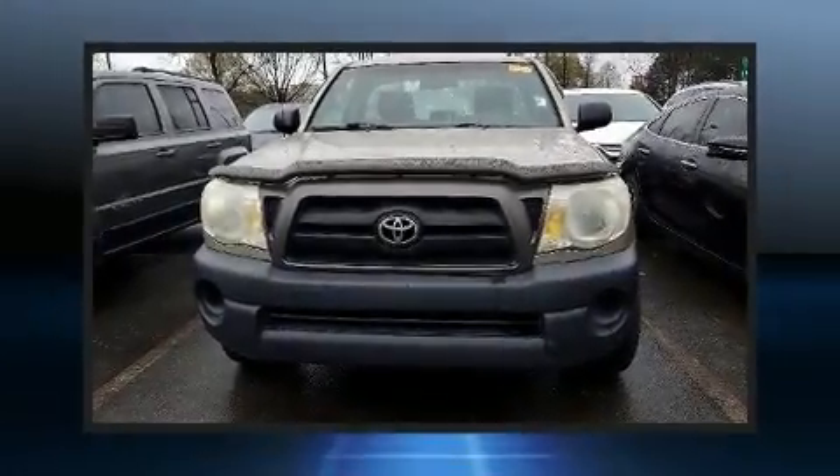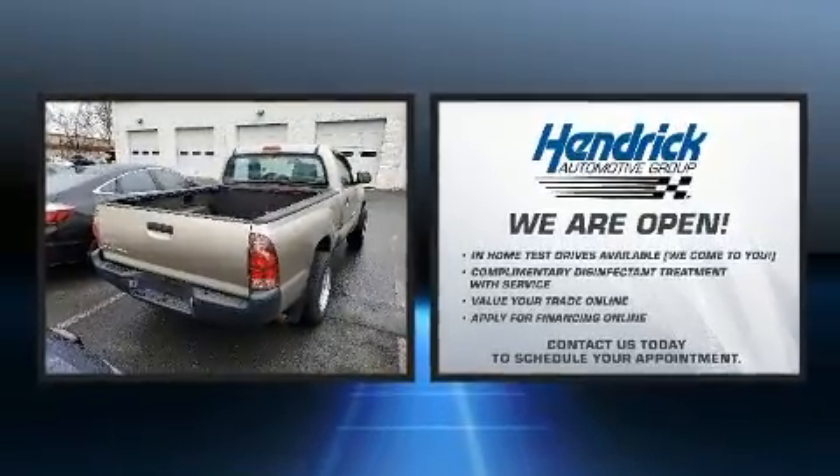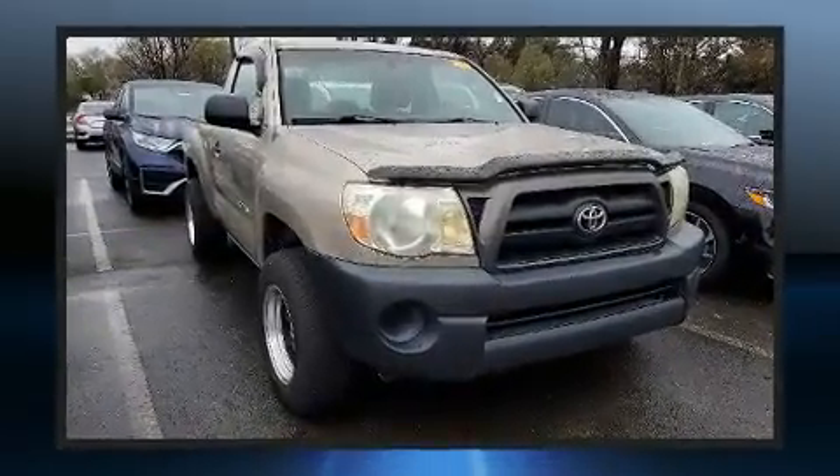Step into the 2005 Toyota Tacoma. This two-door, three-passenger truck provides exceptional value. It features a standard transmission, rear-wheel drive, and an efficient four-cylinder engine.